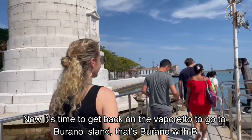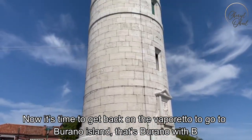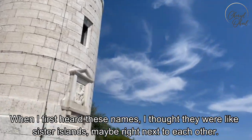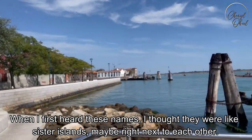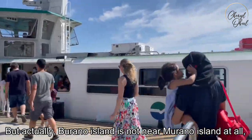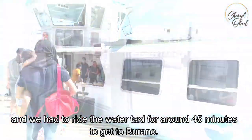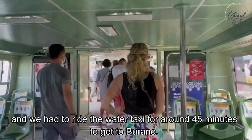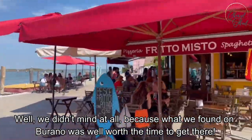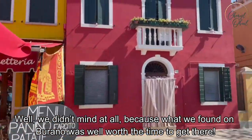Now it's time to get back on the Vaporetto to go to Burano Island — that's Burano with a B. When I first heard these names, I thought they were like sister islands, maybe right next to each other. But actually, Burano Island is not near Murano Island at all, and we had to ride the water taxi for around 45 minutes to get to Burano. But we didn't mind at all because what we found on Burano was well worth the time to get there.